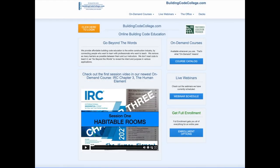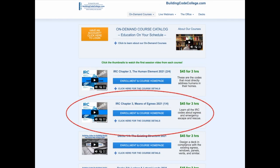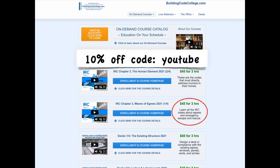I hope those clips were helpful to you. For the full on-demand course, go to buildingcodecollege.com and click the link to the course catalog. Scroll down the list of courses until you find IRC Chapter 3, Means of Egress. You can watch the first course video by simply clicking the thumbnail image. For four months of 24/7 access to the full three-hour ICC approved course, it's only $45. You can also get 10% off any enrollment at buildingcodecollege.com using the coupon code YOUTUBE.